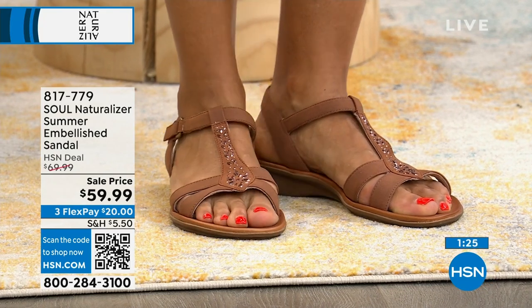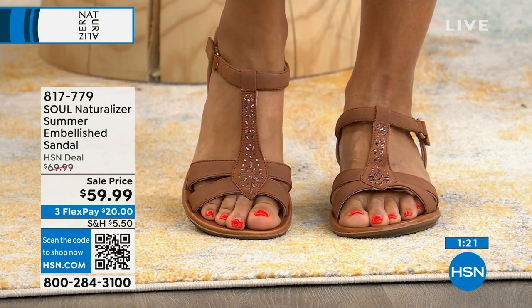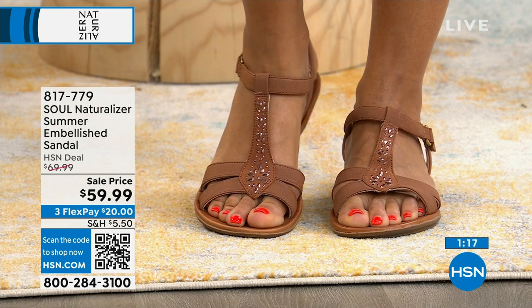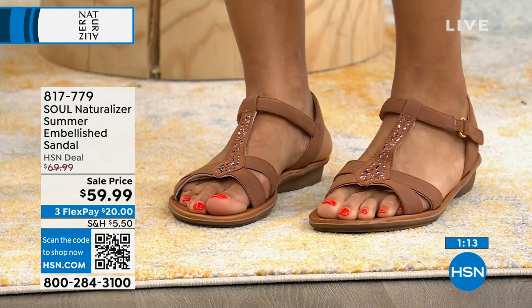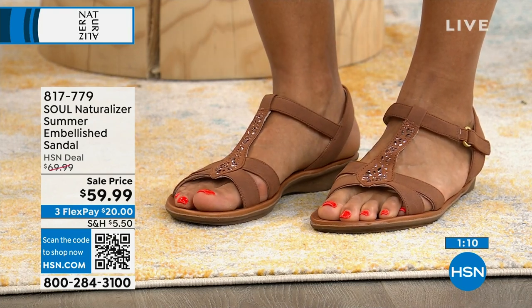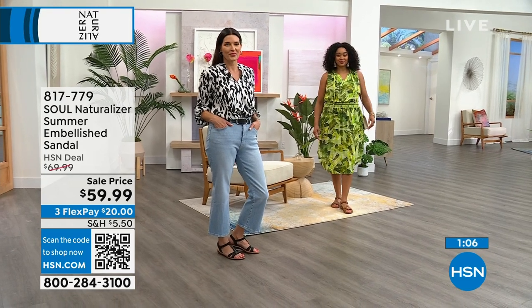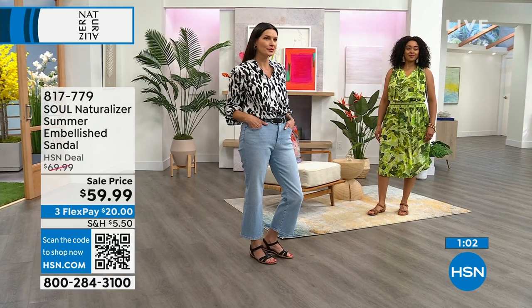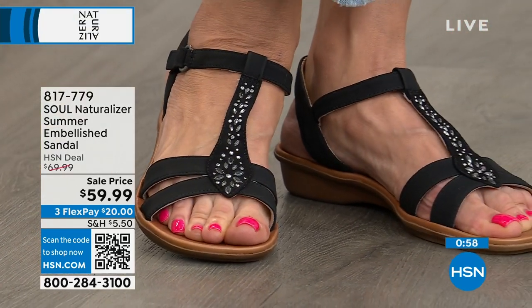Antimicrobial lining is some incredible features to have in sandals especially when you're hot and sweaty and moving about. Soul by Naturalizer carries these features — still part of the Naturalizer family, bringing you a beautiful fit since 1927. All through comfort means arch support and memory foam, every part of the shoe from when you put it on your foot.